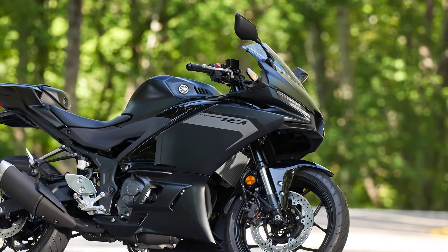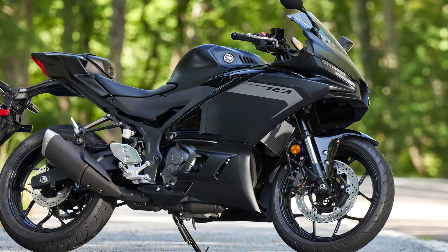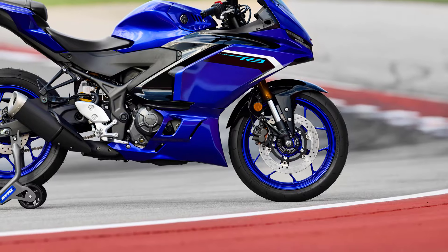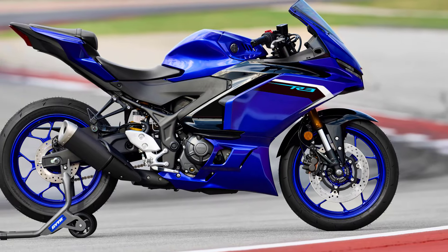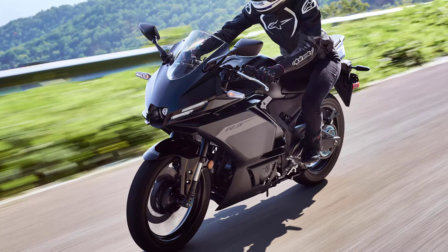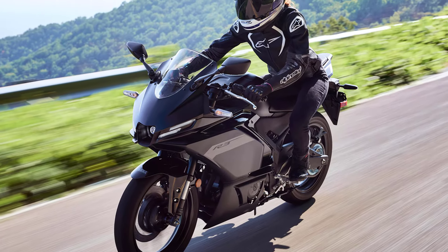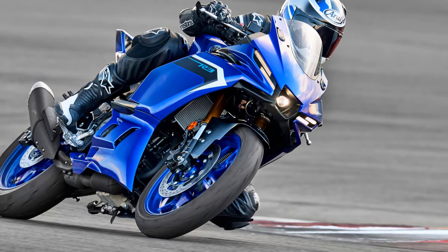The 298mm floating mount front disc brake ensures excellent stopping power with plenty of feel at the lever, while a 220mm floating disc handles the braking performance at the rear. With its ABS anti-lock braking system, the R3 can ride confidently even when traction is reduced in wet or slippery conditions.